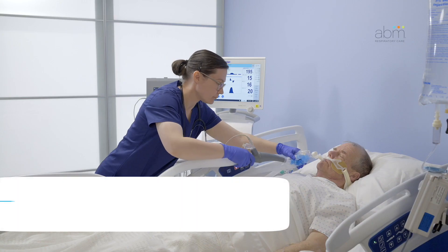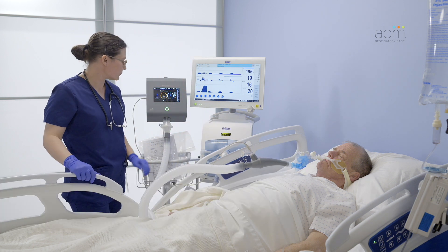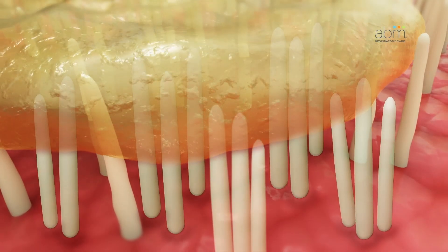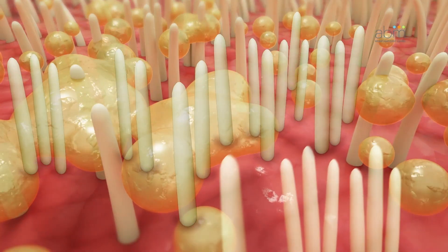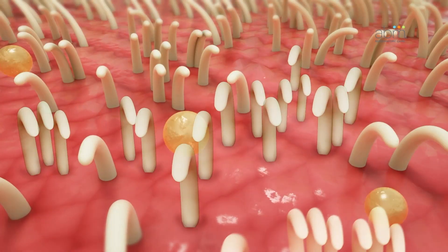The second therapy is high-frequency oscillation to mobilize secretions. This therapy gently shakes up the airways internally to break up and thin secretions stuck in the lungs, so patients can cough up secretions or suction them out. If secretions are left in the lungs, they can cause infection.